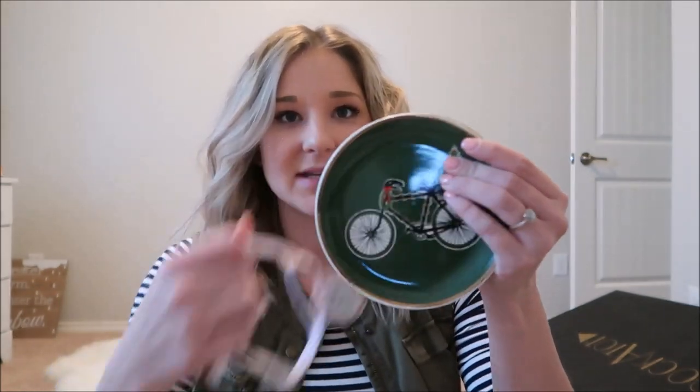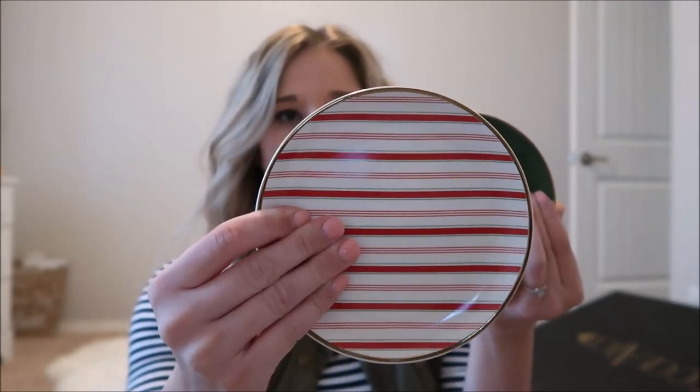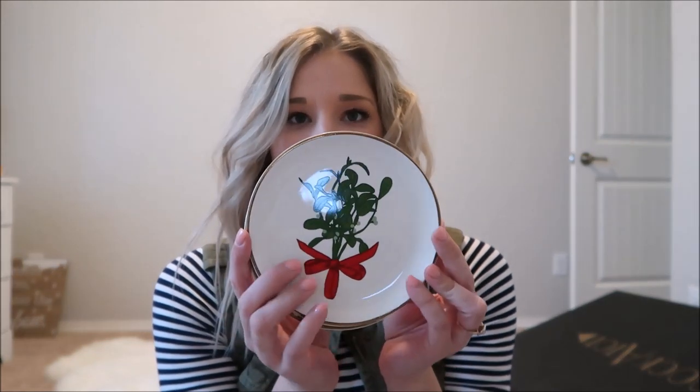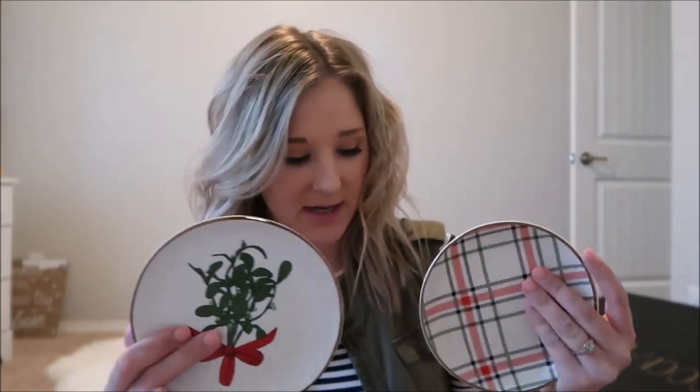I got some little plates — this one has a little bicycle on it, and this one has almost a peppermint stripe. I'm going to put these on my dining room table with a whole setup, kind of similar to what I did for fall. I got these plates with a little mistletoe — I really like them, simple and pretty. They also only had these two sets left: one with mistletoe and one with a little plaid. I grabbed them both and thought a mismatchy look would be really cute. I'm trying to keep my Christmas theme pretty neutral with pops of green and red.